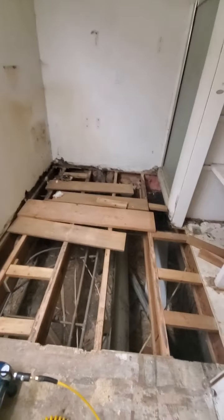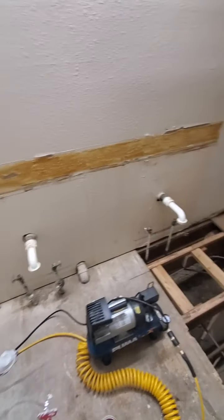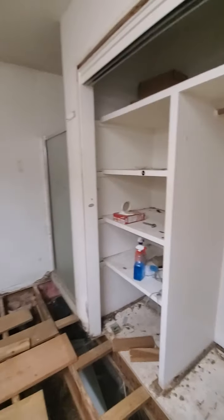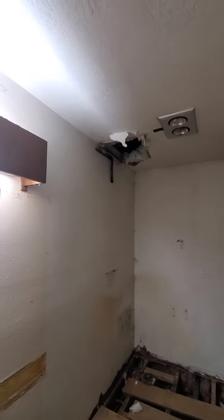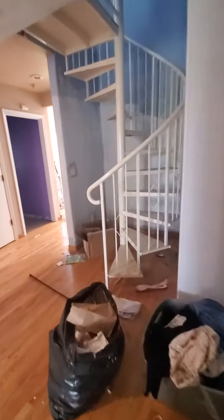The floor is kind of sunken right here — probably can't see it in the video, but it definitely dips down. There's your furnace; I don't see a tag on it but it's modern. The kitchen is a good size — all kind of closed in, but probably 18 by 12 feet, lots of space in here.